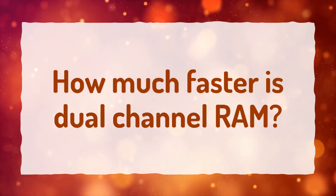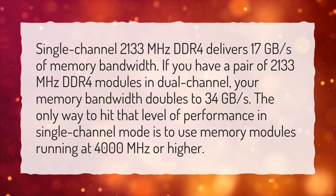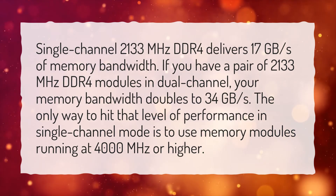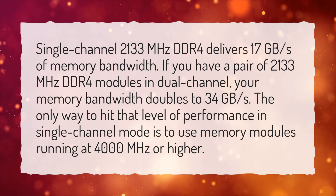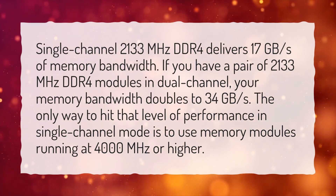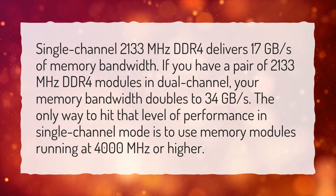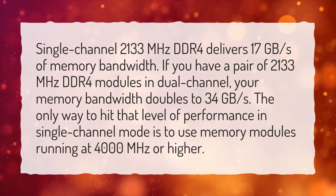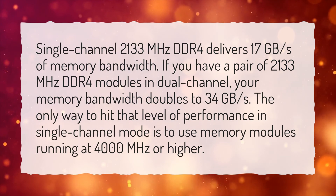How much faster is dual channel RAM? Single channel 2133 MHz DDR4 delivers 17 GB per second of memory bandwidth. If you have a pair of 2133 MHz DDR4 modules in dual channel, your memory bandwidth doubles to 34 GB per second. The only way to hit that level of performance in single channel mode is to use memory modules running at 4000 MHz or higher.